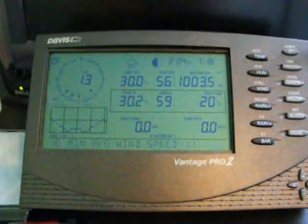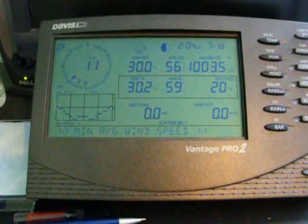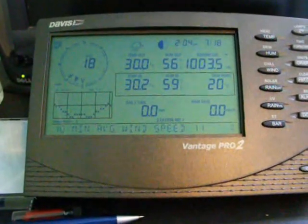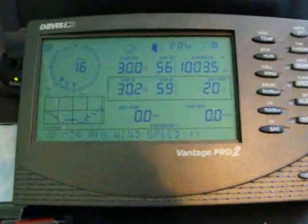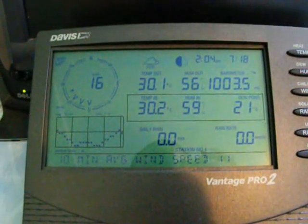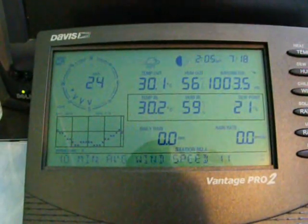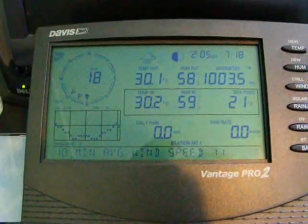And here is the console for the weather station. It shows you all the different weather variables such as wind speed and direction, temperature, barometer, dew point, humidity, and rainfall. As you can see today, it's pretty hot out — by Nova Scotian standards anyway. The temperature is 30.1, which is about 86 Fahrenheit.